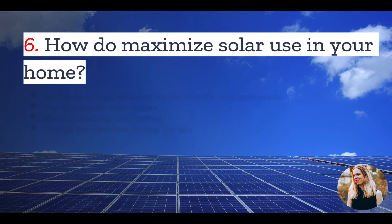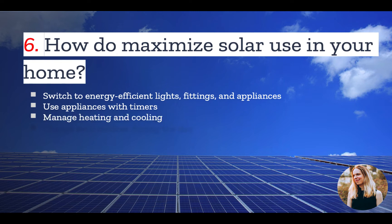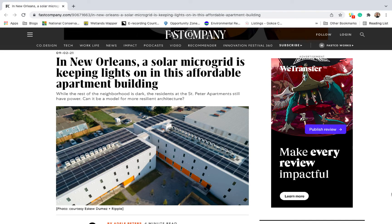And finally, number six: one of the best ways to ensure that your system works during cloudy days is to maximize solar use in your home. Here are some tips: switch to energy-efficient lights, fittings, and appliances. Use appliances with timers to ensure that they turn off during non-peak hours. Manage heating and cooling by upgrading your building's insulation and closing any thermal breaks. And charge your devices during the day or when the sun is out to reduce your electrical needs during non-optimal conditions.